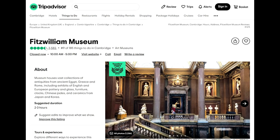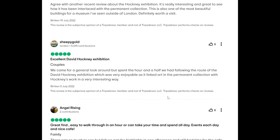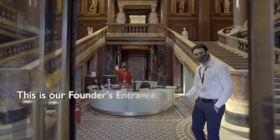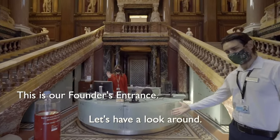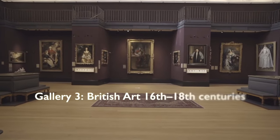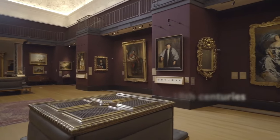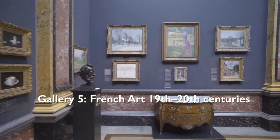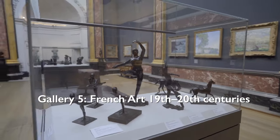Housing over half a million objects, the Fitzwilliam Museum has an amazing variety of beautiful artifacts and art from around the world. See everything from Egyptian coffins, Impressionist masterpieces, illuminated manuscripts, Renaissance sculpture and rare coins and Asian arts.